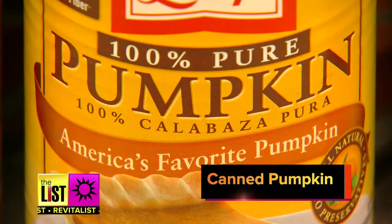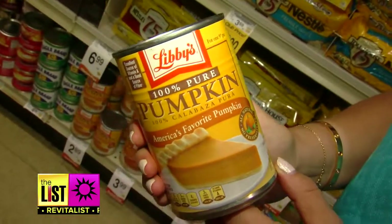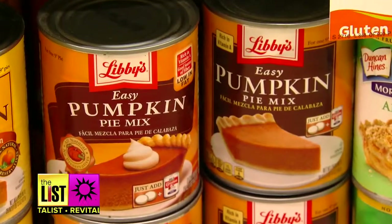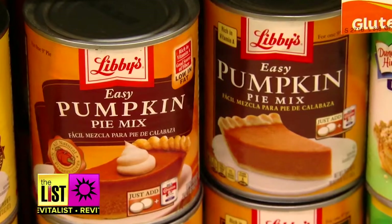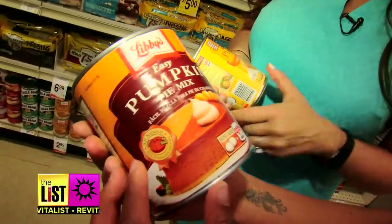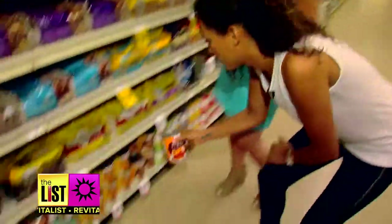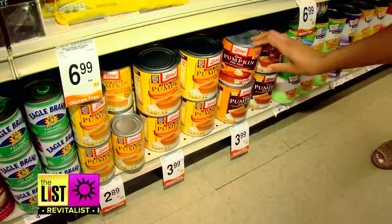First up, canned pumpkin. I love canned pumpkin because it's low in fat, it's low in calories, it's high in fiber, and you can use it to help you bake and save tons of calories and fat. Warning: do not confuse this with canned pumpkin pie filling. It looks very similar — they try to distract you with the low-in-fat messaging, but it's loaded with sugar. No, bad, bad pumpkin pie mix.